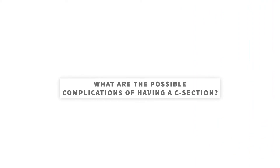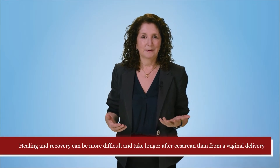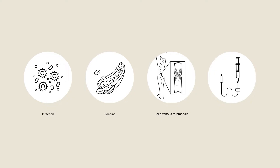What are the possible complications of having a c-section? Keep in mind that cesareans are generally pretty safe and straightforward, but I'm going to run through some of the more common issues and some of the less common but more serious complications. First, healing and recovery can be more difficult and can take longer after a cesarean than a vaginal delivery. There are risks of infection, bleeding, getting a blood clot — something known as a deep venous thrombosis — and very rarely someone may have a reaction to anesthesia.